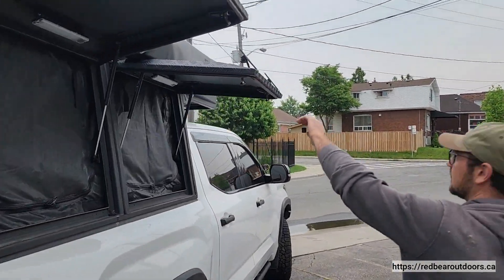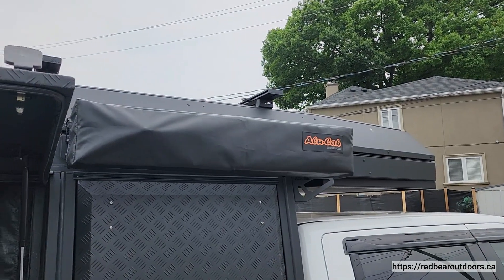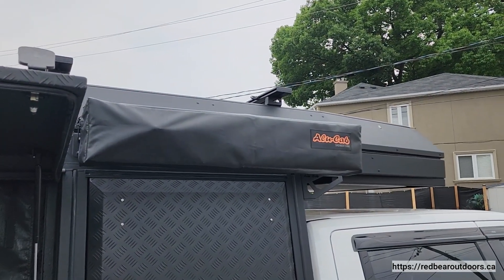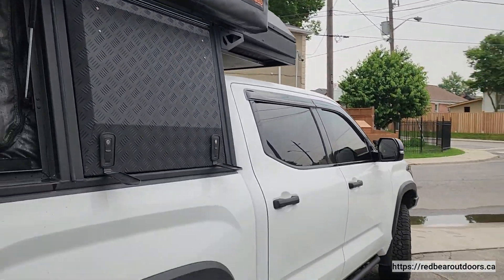Coming along this side we have their awesome shower cube. This is their shower cube — it could be a change room, bathroom, anything you need it to be on the road.